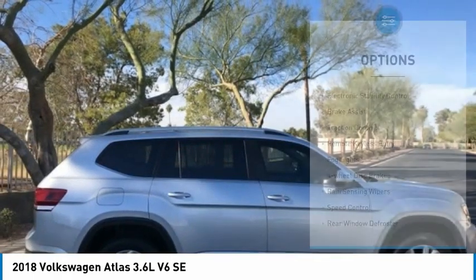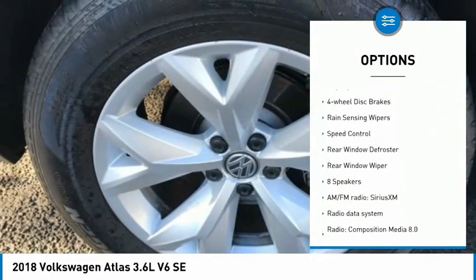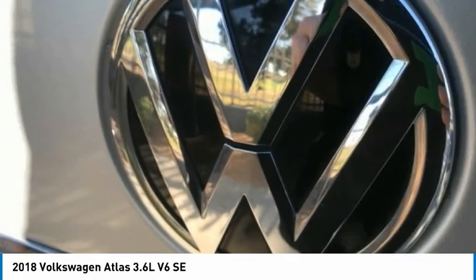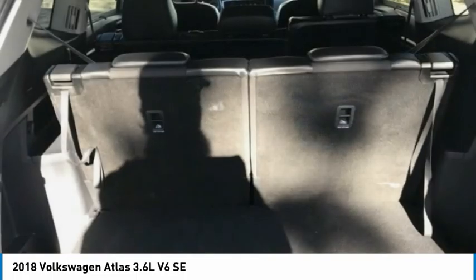Here are some of this vehicle's great options: electronic stability control, brake assist, traction control, remote keyless entry, fog lights, four-wheel disc brakes, rain sensing wipers, speed control, rear window defroster, rear window wiper.